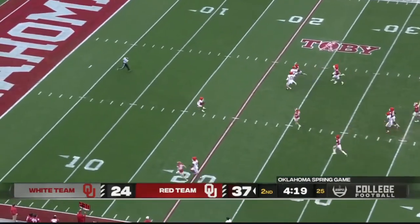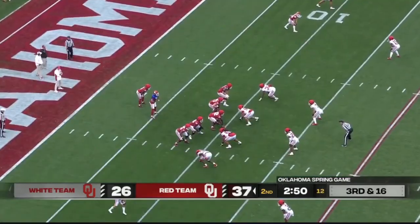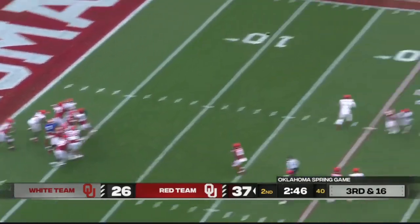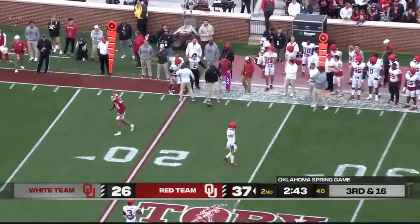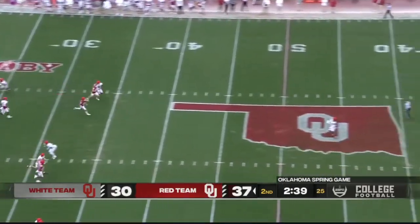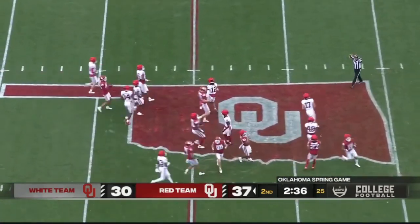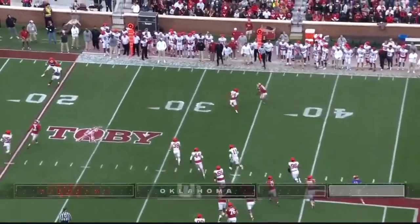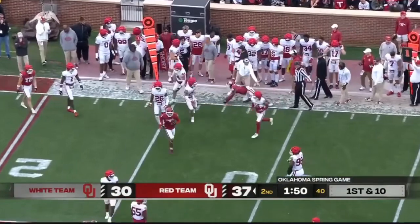Peyton Bowen fair catch called. Second and long, third and 16. Hawkins to the far side — Carion slipped, incomplete. Des Malone deep to receive this punt, the San Diego State transfer. Back to action. Arnold lobs it out — that's Burks on the edge, unable to get away from Jaden Harquick.